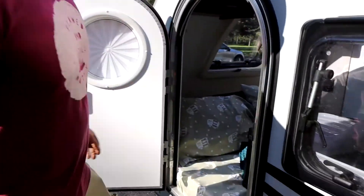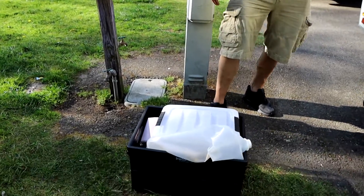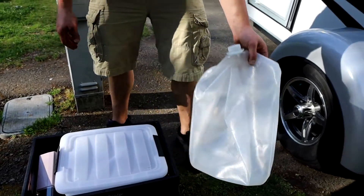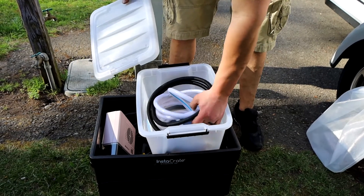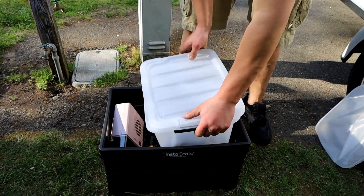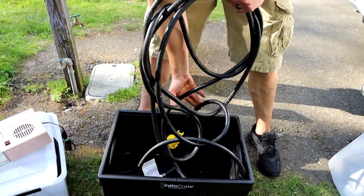On this side of the trailer is where we're going to keep the mechanical utility crate. We'll open it up and see what we've got. In here you're going to find the waste bag for dumping the gray water tank, your hose for filling up with city water, your carrier for the gray water tank, your space heater for inside, and lastly your electrical plug-in.